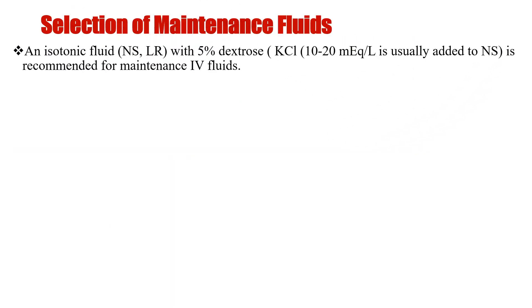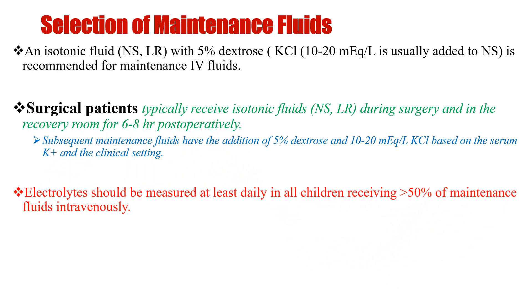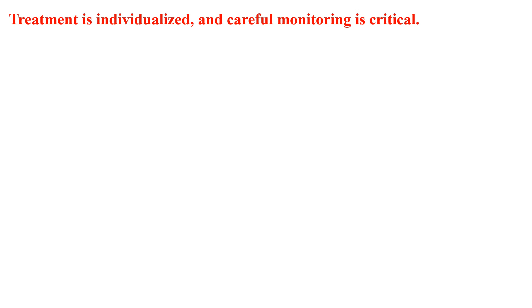Regarding selection of maintenance fluids, an isotonic fluid such as normal saline or Ringer's lactate with 5% dextrose and KCl is recommended. Surgical patients typically receive isotonic fluids or Ringer's lactate during surgery and in the recovery room for 6 to 8 hours postoperatively; subsequently, maintenance fluids have the addition of 5% dextrose with KCl. Electrolytes should be measured at least daily in all children receiving more than 50% of maintenance fluids, but overall treatment is individualized and careful monitoring is critical.